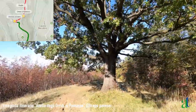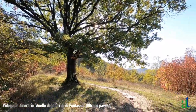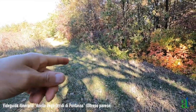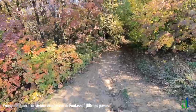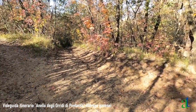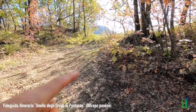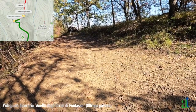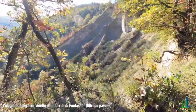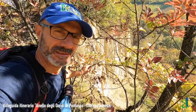A un certo punto della discesa incontriamo una quercia secolare. In corrispondenza della quercia la strada compie una curva a U e continua a scendere nel bosco. C'è una stradina erbosa che ignoriamo e procediamo in discesa. Dopo aver superato la grande quercia secolare e percorso un tratto in discesa, ci troviamo a un bivio: una strada scende immediatamente a sinistra, mentre in questa direzione si va verso gli Oridi di Pontasso e poi verso Buffalora.